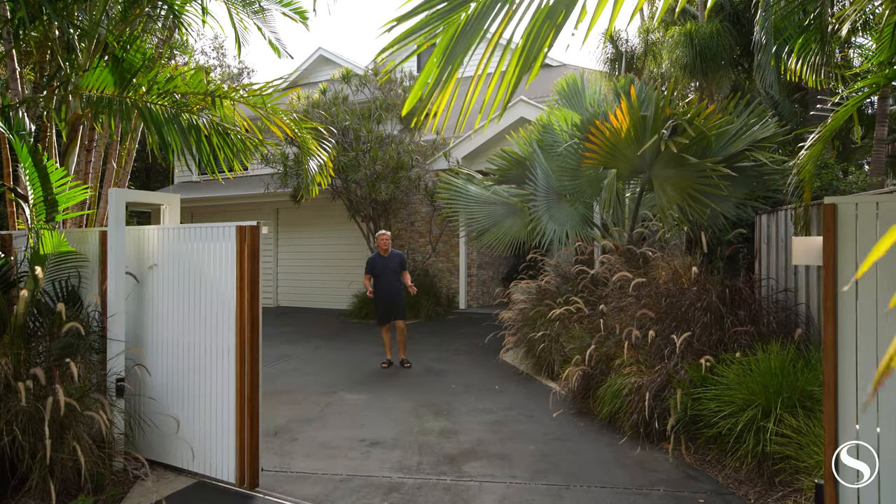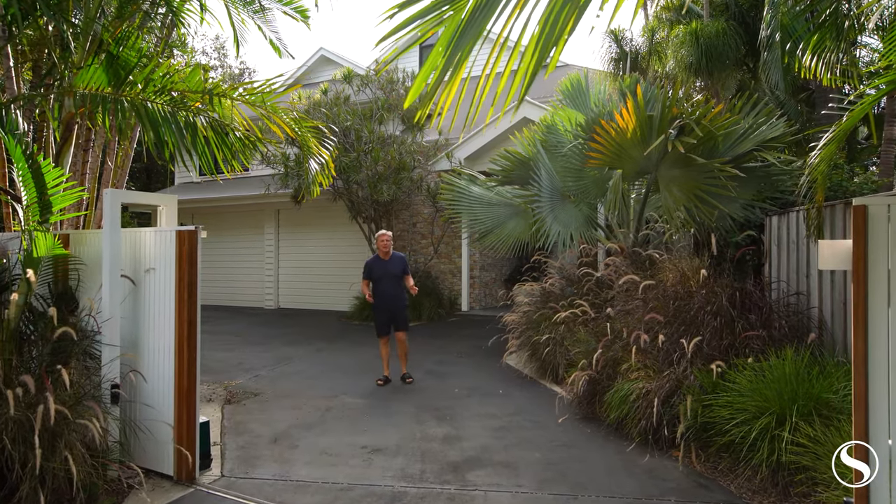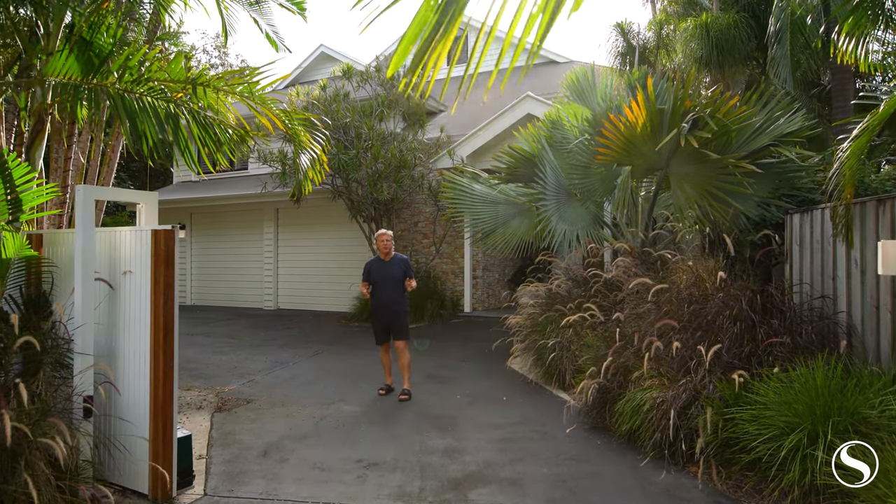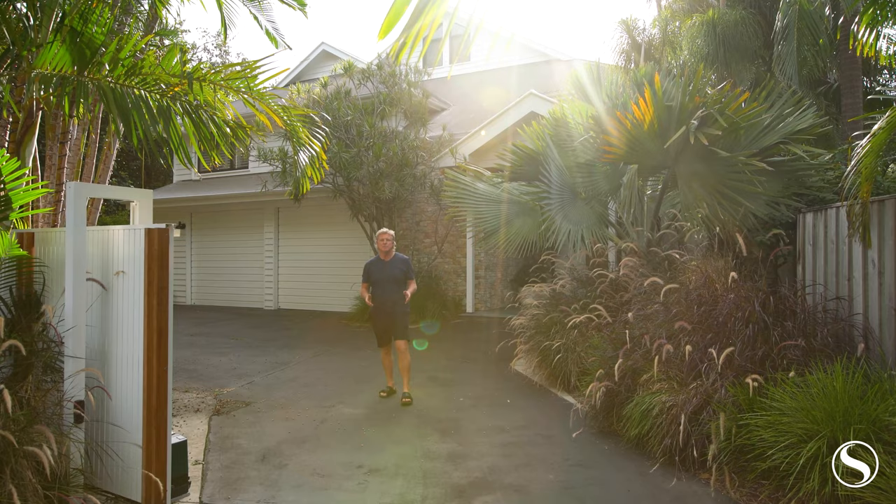Welcome to lot 142 McGregor Street at Suffolk Park. This five bedroom private beach house is surrounded by water and wildlife and is a must-see.